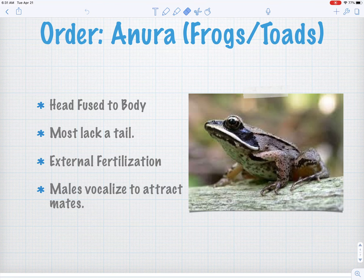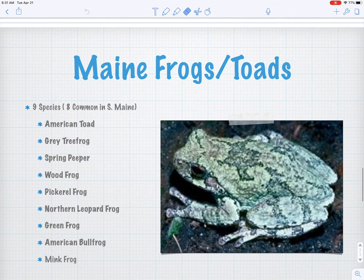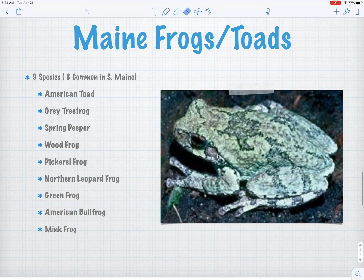Frogs are characterized by a head that's kind of fused to their body — frogs don't have a neck, their head is just stuck to their body. Most lack a tail, and they use external fertilization, meaning a female frog expels her eggs and then the male fertilizes them on the way out, similar to fish. Males also have these characteristic vocalizations, which we'll focus on in a future lesson — we'll do a whole thing on frog calls.